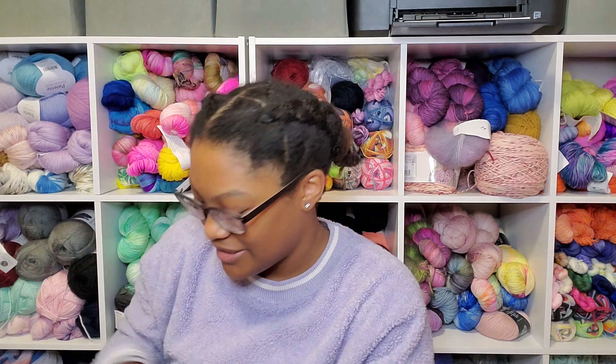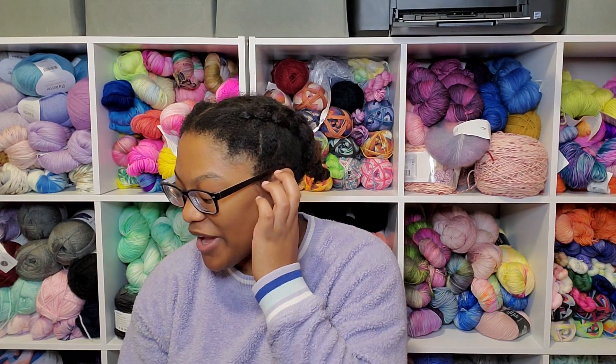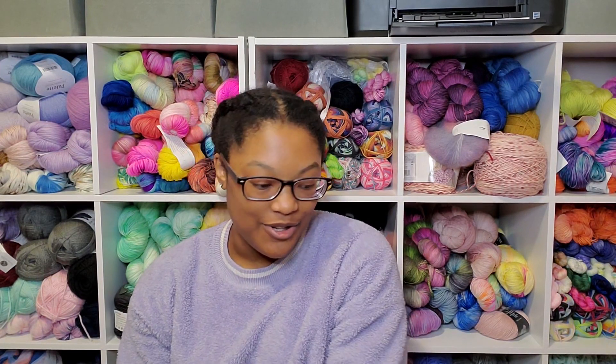Hi everyone, welcome to episode 75 of the Knitting Nurse Podcast. My name is Jasmine, my pronouns are she and they, and today is Wednesday, November 30th. Today is going to be a longer episode — I have a lot to show, including a finished object, a couple of new cast-ons, and some things I'm planning to start.